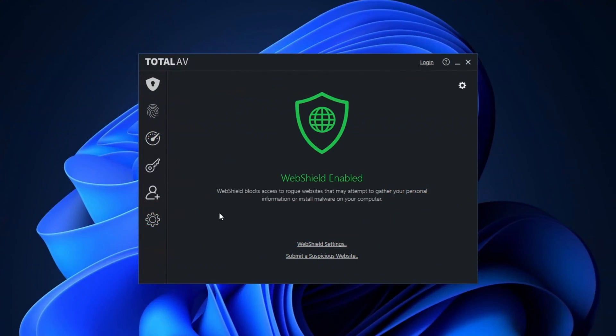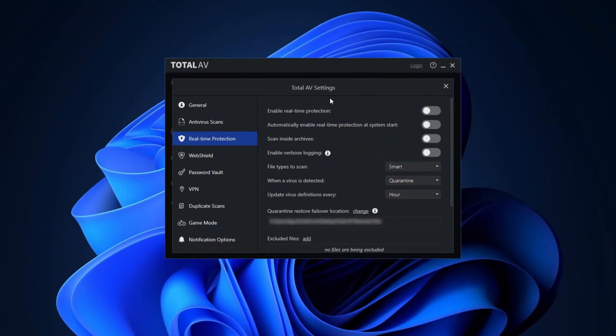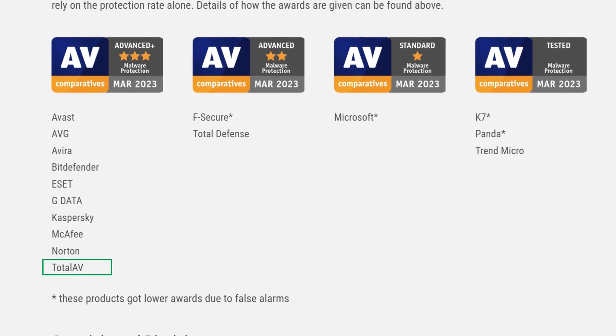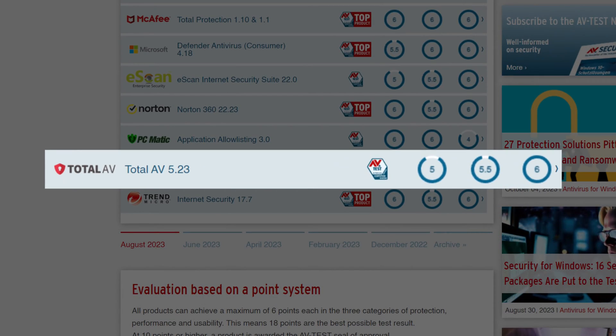The next best free antivirus for Windows 11 is none other than TotalAV. It offers a powerful anti-malware scanner and phishing protection for one device. This scanner feature is pretty impressive for a free tool — it can detect and isolate threats effectively. TotalAV doesn't interrupt my work since it's quite light on my system and scans take around 10 minutes to complete. The reason why TotalAV is in second place is that the free version lacks real-time protection, so you have to run pretty regular scans to keep your system clean. TotalAV got an advanced plus rating in the last AV Comparatives malware report, and AV Test gave it a perfect score in usability, but a slightly lower score in protection and performance.